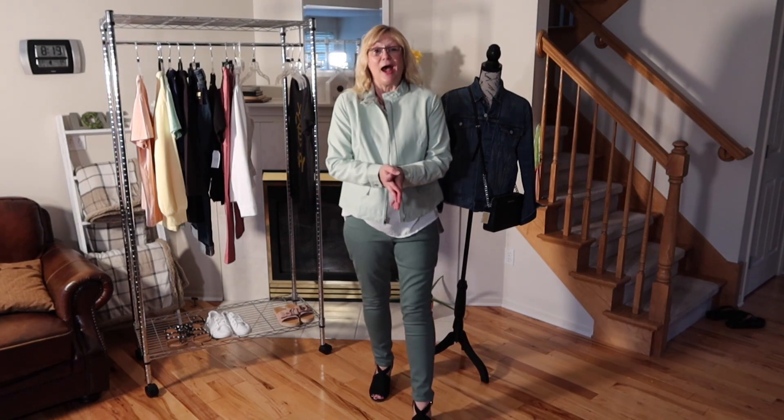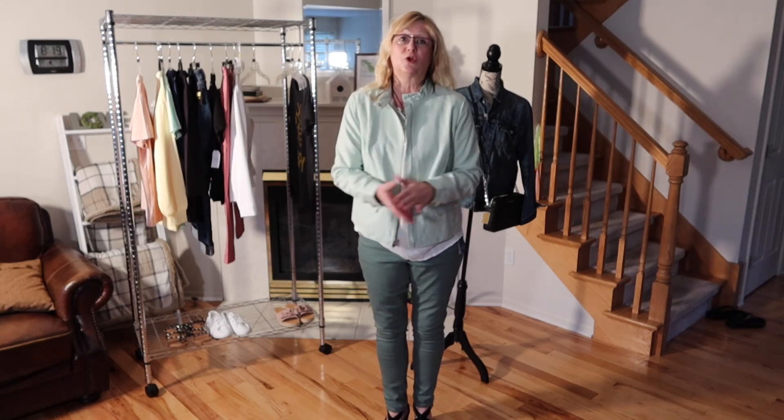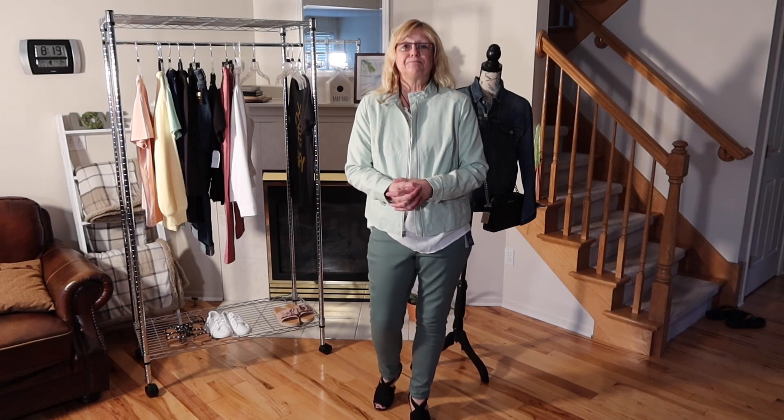And this concludes our try-on. Thank you for joining me. I hope that you find these outfits as inspiration when you're coordinating outfits from your closet or when you're out shopping. Maybe you might even want to look for some of these items I have. Thank you again — I hope you enjoyed this video. I will be uploading one every week, so until we meet again, have a great day.